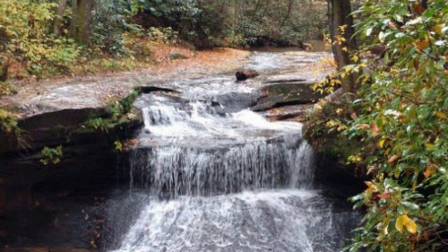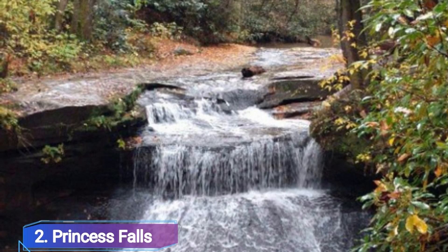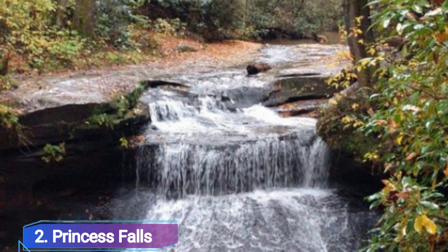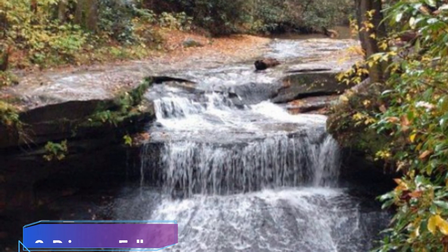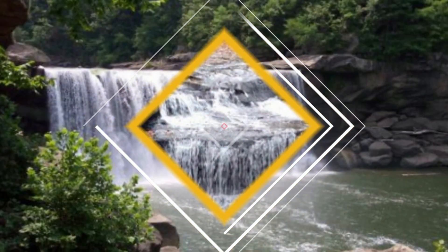Number 2: Princess Falls. You'll think you are in paradise at Princess Falls on Lick Creek, which is situated in McCreary County. Make plans to visit this Big South Fork National River and Recreation Area, Yamacraw Day Use Area, when you can embark on the two-mile Sheltowee Trace Trail to see the stunning Princess Falls.